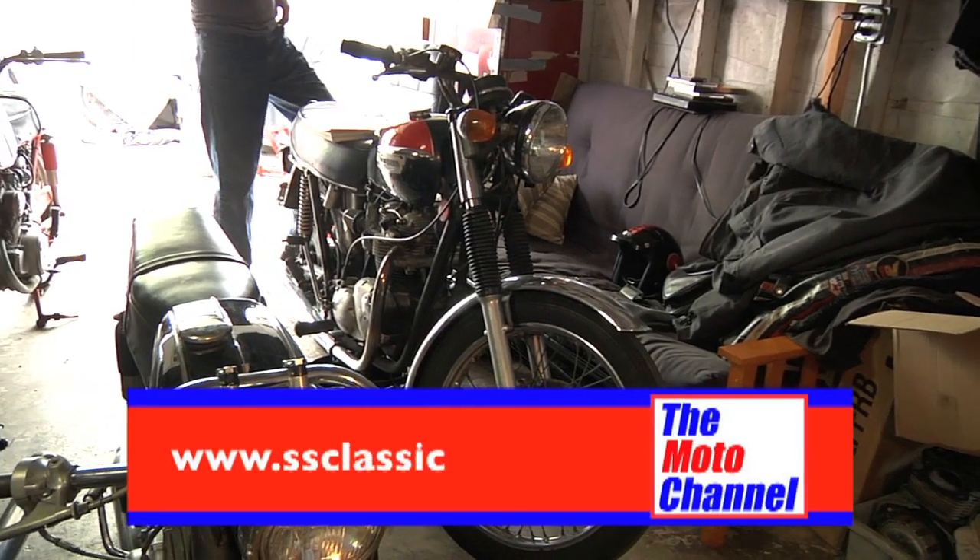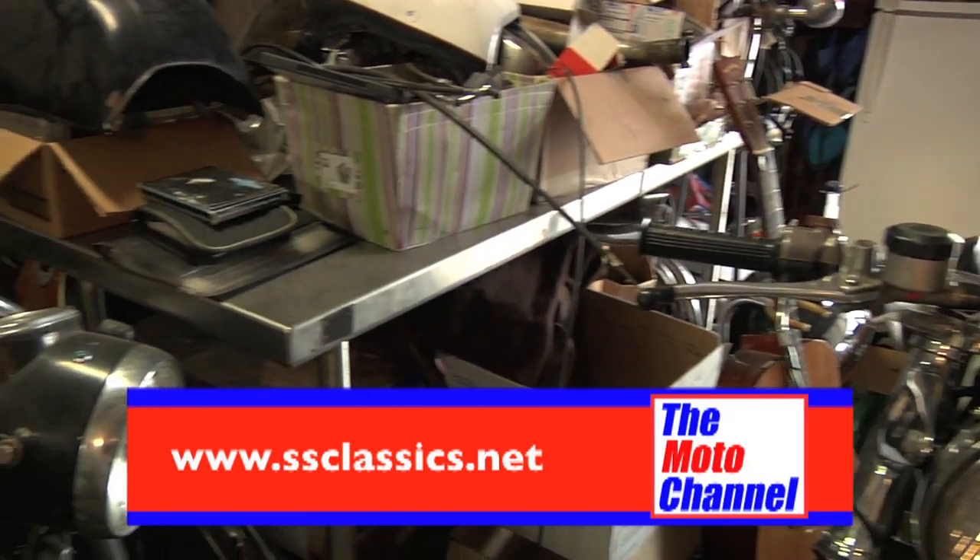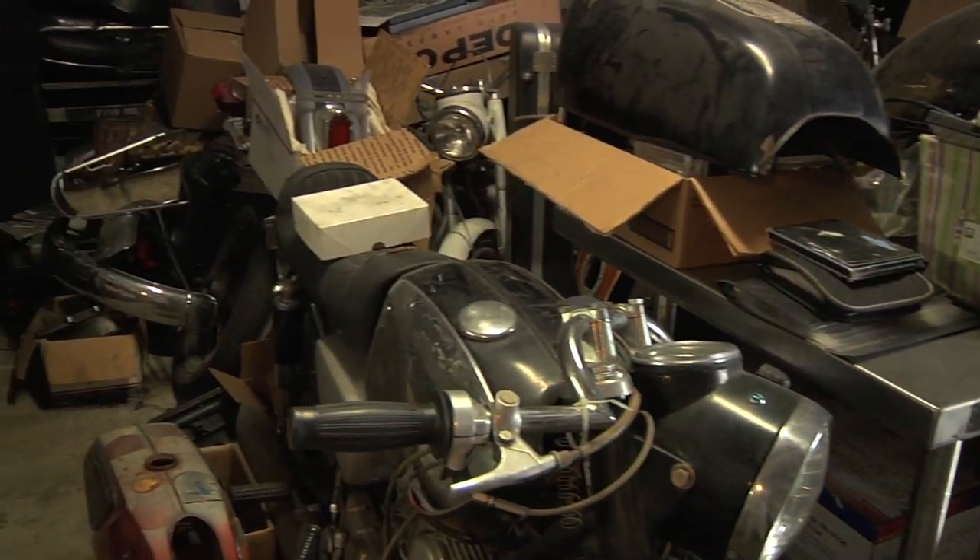If you would like to contact Shannon directly, visit his shop's website at www.ssclassics.net.